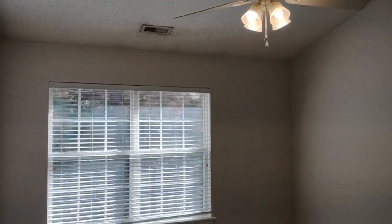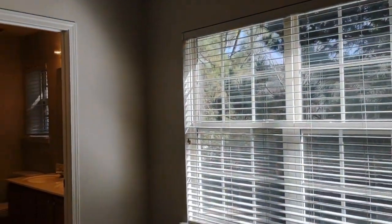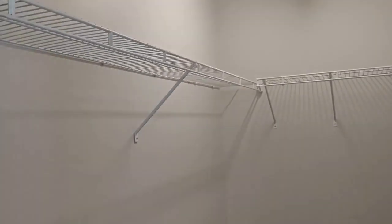The master bedroom of the home comes complete with vaulted ceilings, a ceiling fan, large window with a lot of natural light, and an enormous walk-in closet.